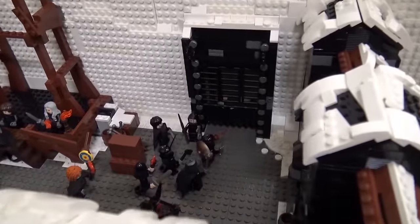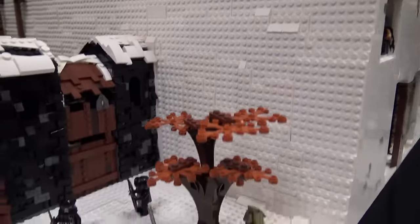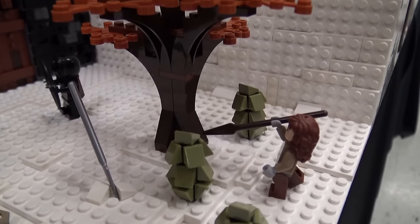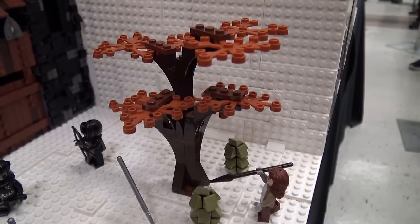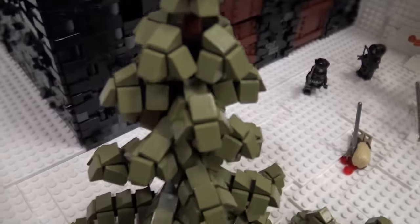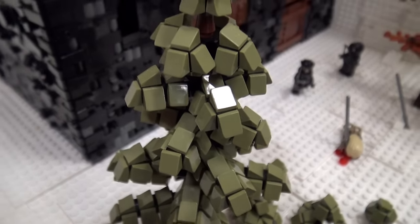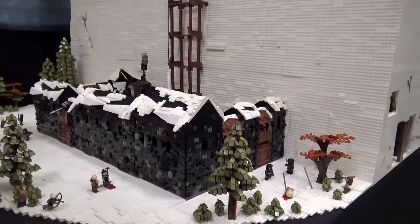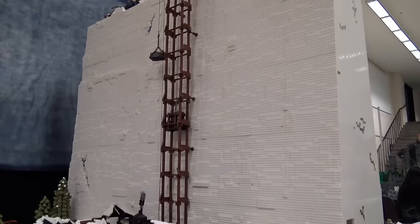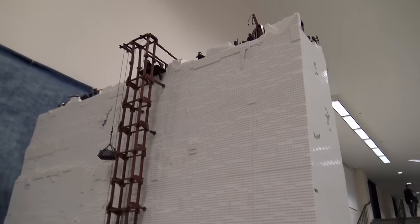We settled on something that is five Lego base plates tall — about four and a half feet tall for the wall. We had a lot of conversations around scale, but really what it came down to was we wanted minifigures to feel dwarfed by it, and we wanted people themselves to feel dwarfed by it at an event. The wall is taller than the average person, maybe taller than anybody in the room when sitting on a table.